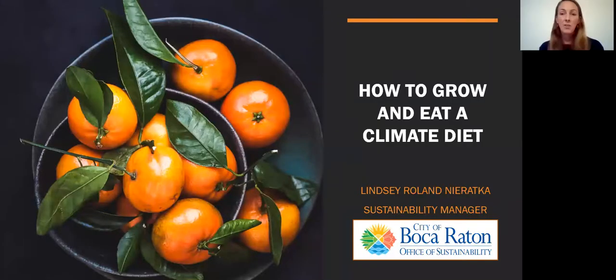I am Lindsay Naratka, and I am the sustainability manager for the city of Boca Raton. What I'm going to talk about tonight is something that's a little bit outside of my normal field of work. We have had a sustainability office since 2018, and in 2019, we passed the city's first sustainability action plan, which contains goals and targets related to reducing greenhouse gas emissions and adapting to climate change. I'm really excited to talk about how to eat a climate diet.